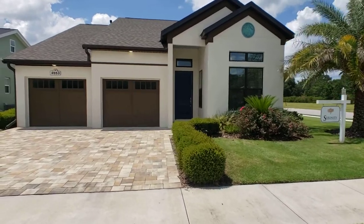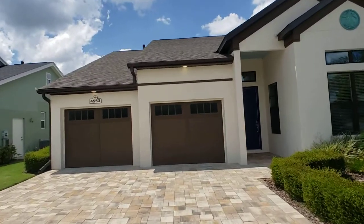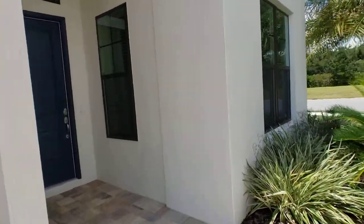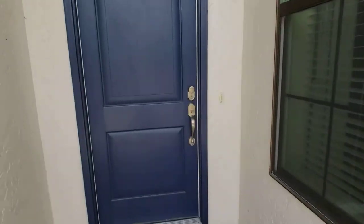Hey y'all, Matt Long, Realtor here. Open house again today. This is a luxury home in the premier subdivision neighborhood of Grand Oaks Manor. Look at this beautiful landscaping.